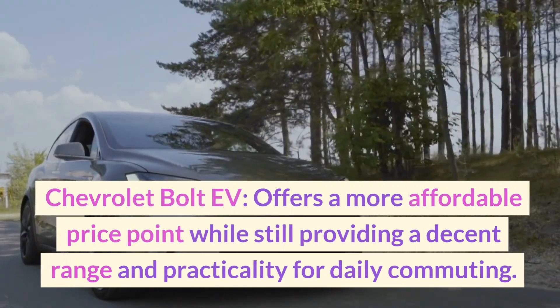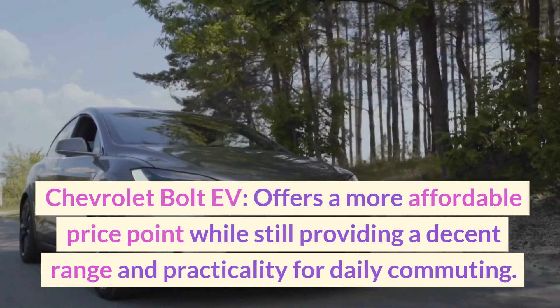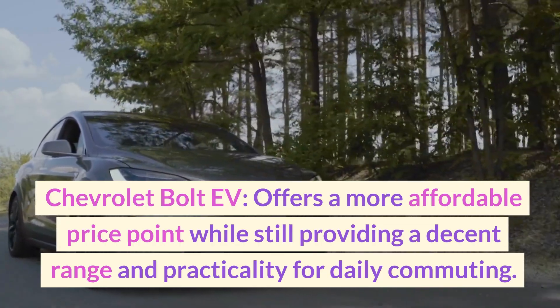Chevrolet Bolt EV — offers a more affordable price point while still providing a decent range and practicality for daily commuting.